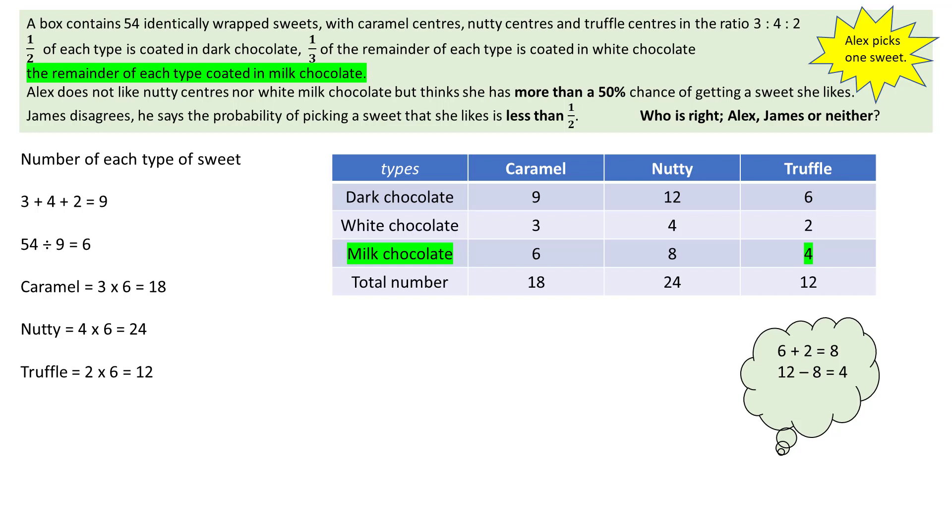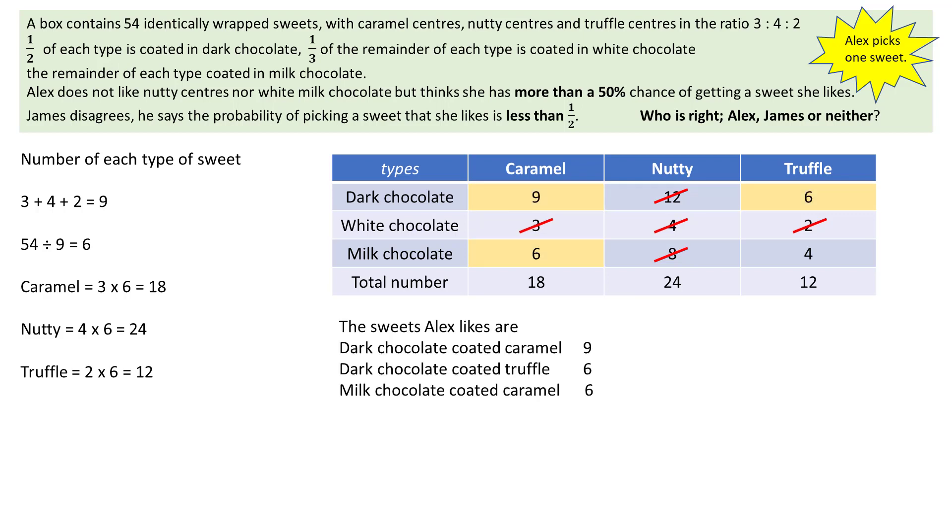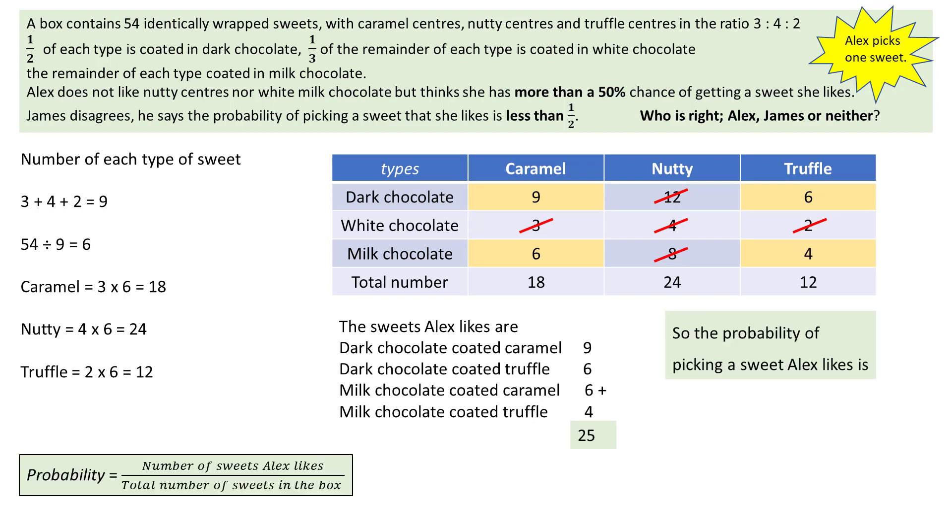Now that the table is complete, cross out the sweets Alex does not like, such as all the nutty bars and the white chocolate bars. Then add up the sweets left, as these are the ones she likes, the total of which comes to 25. The probability of picking a sweet that Alex likes is 25 divided by the total number of sweets in the box, giving a probability of 25 over 54.